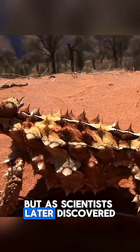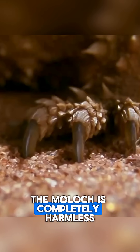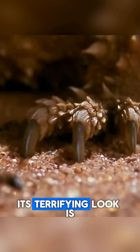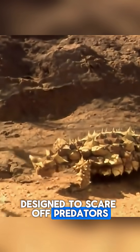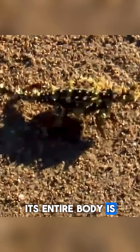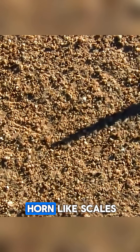But as scientists later discovered, looks can be deceiving. Despite its fearsome appearance, the Moloch is completely harmless. Its terrifying look is purely a defense mechanism designed to scare off predators. Its entire body is covered with spiny, leathery outgrowths, which are surrounded by horn-like scales.